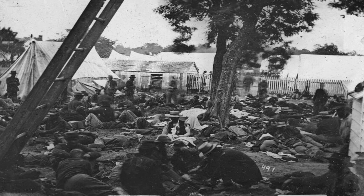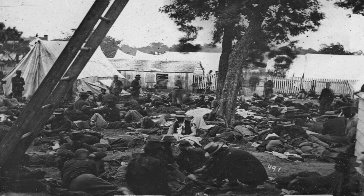Soldiers at a field hospital following the Battle of Savage's Station, June 1862.